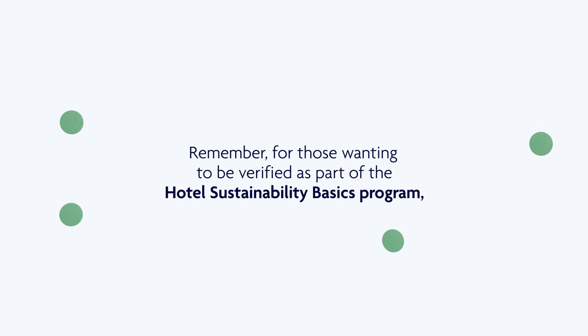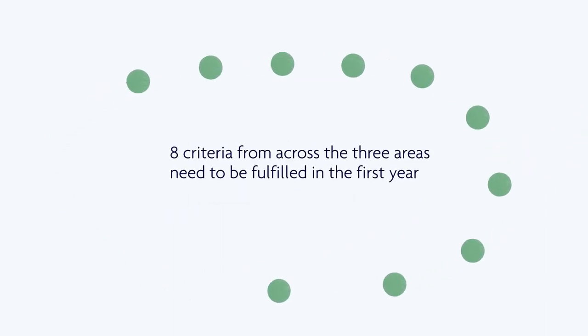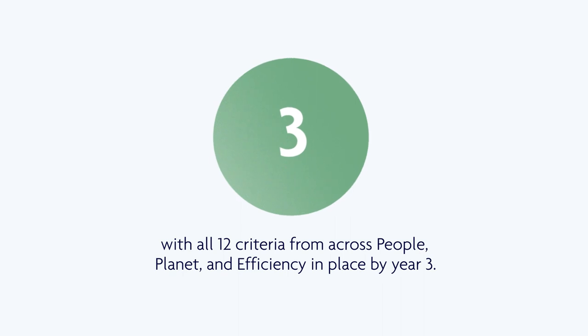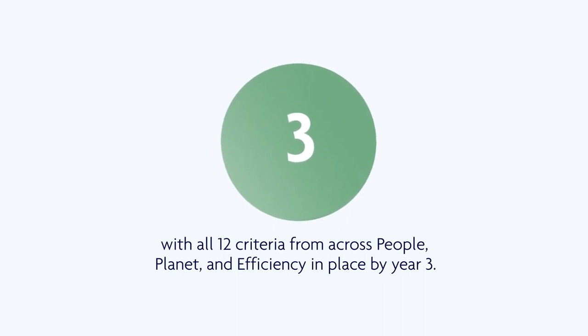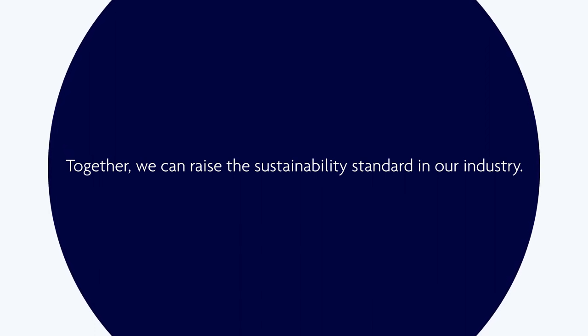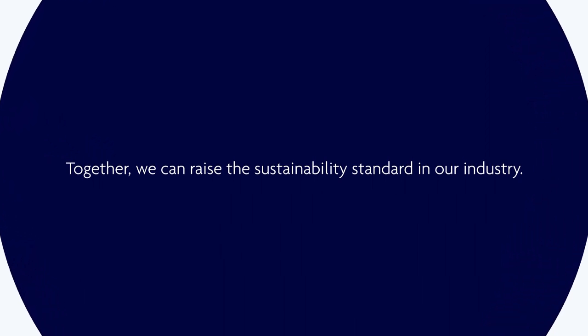Remember, for those wanting to be verified as part of the Hotel Sustainability Basics Programme, eight criteria from across the three areas need to be fulfilled in the first year, with all twelve criteria from across People, Planet, and Efficiency in place by year three. Together, we can raise the sustainability standard in our industry.